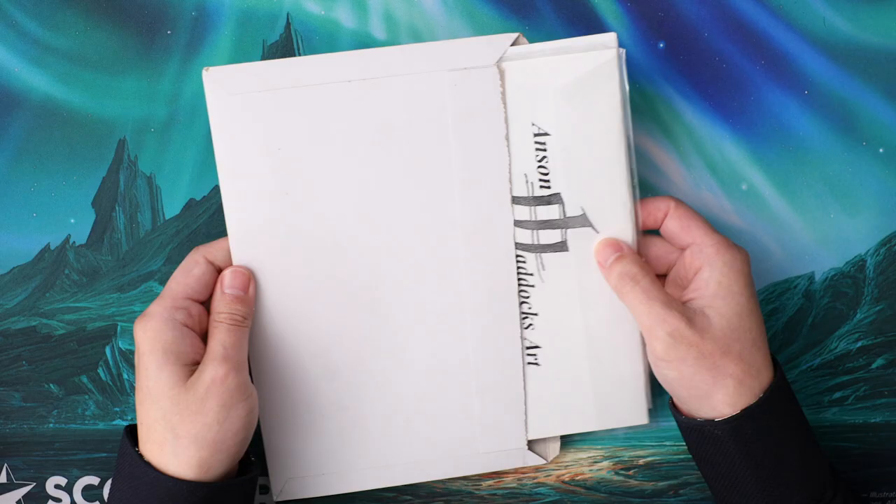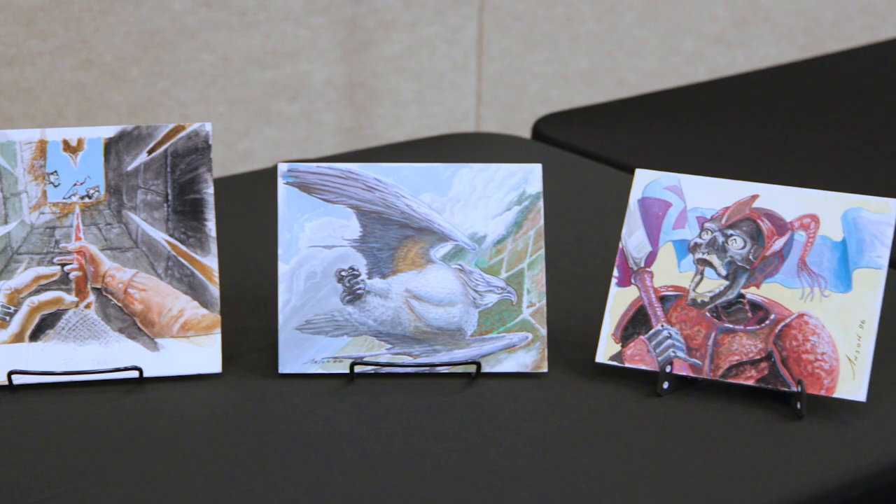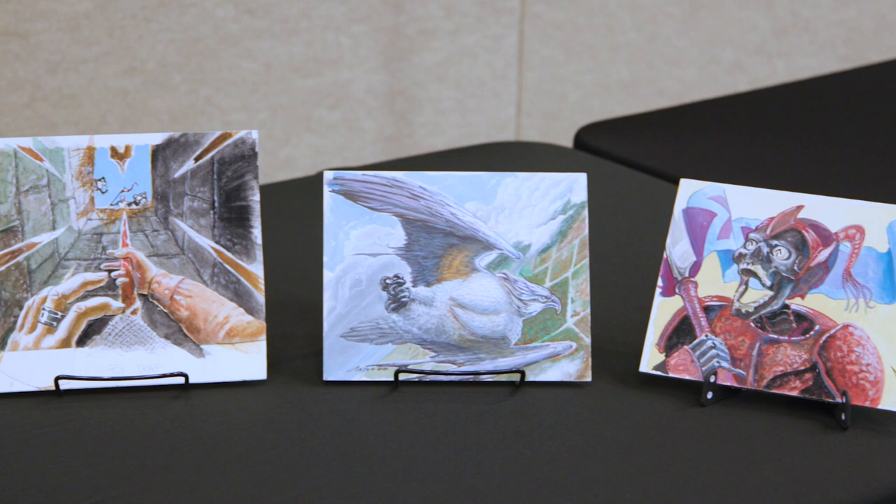I'm excited because I've been waiting almost a year to get this painted artist proof back and I just got it and I want to share it with you guys. The artwork for this card is one of my very favorite pieces of art from the 90s, and the card has a really crazy story because the artwork was stolen and then it was recovered, and I was lucky enough to get to see the original alpha artwork in person.